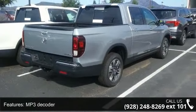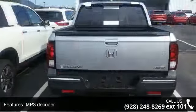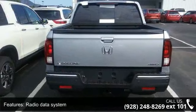Air Conditioning, Automatic Temperature Control, Rear Air Conditioning, Rear Window Defroster, and Memory Seat.